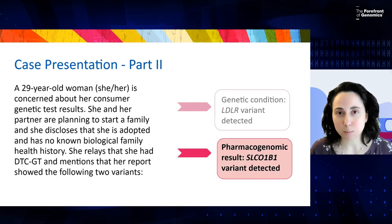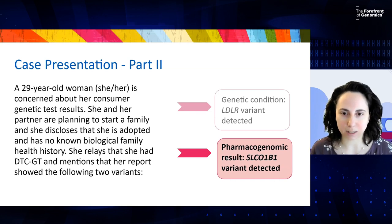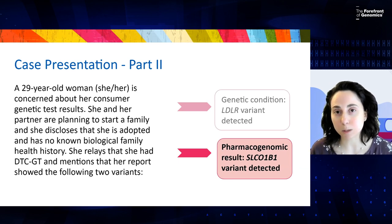We're still with the same patient as in the first part of the case, but now we're going to focus on the pharmacogenomic aspects of her direct-to-consumer genetic testing. In particular, there was a variant detected in a gene called SLCO1B1, which relates to statin medications that are used to treat high cholesterol.